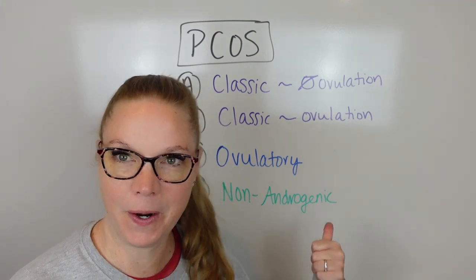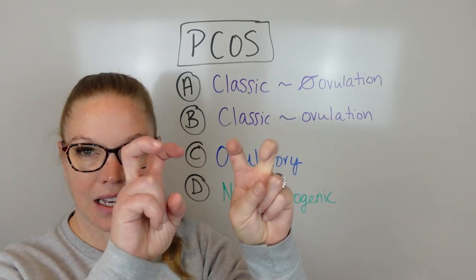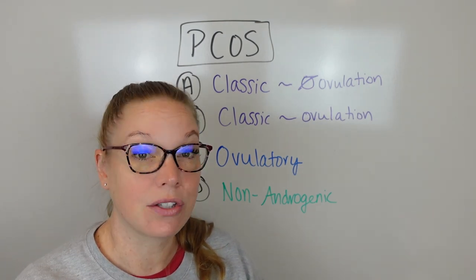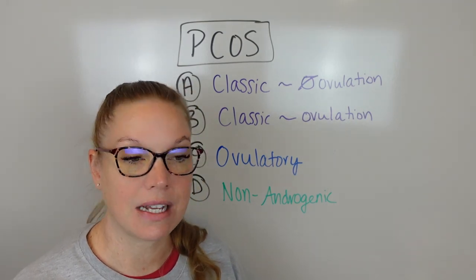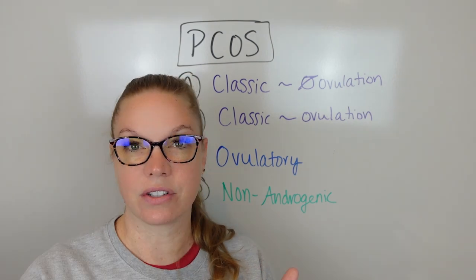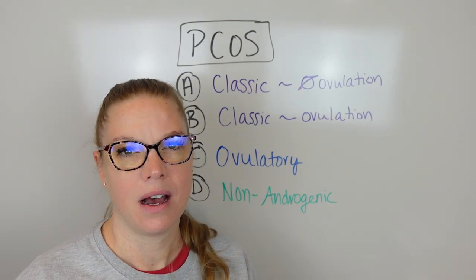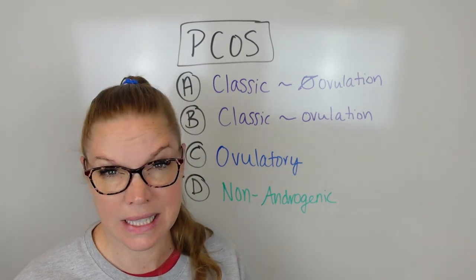Let's talk about the different types. The first type, Type A, is Classic PCOS. It's called classic because you're having a lot of those symptoms that people talk about. You will have increased estrogens and increased androgens or testosterone. The increased estrogens can cause things like heavy cycles, clotting when you do have your cycle, and it can cause a lot of pain, cramping. You'll also see insulin resistance, metabolic syndrome, weight gain, and weight loss resistance.